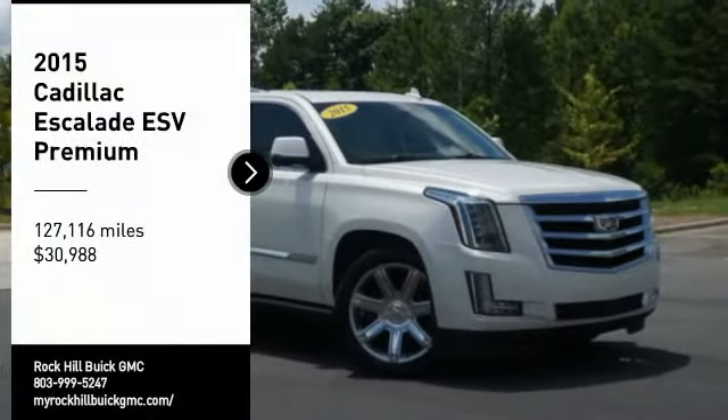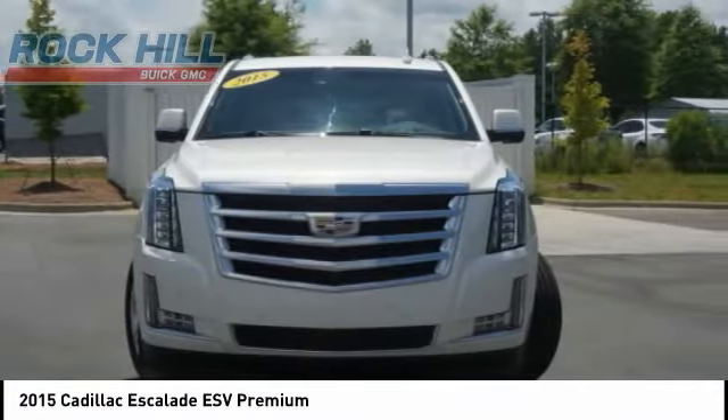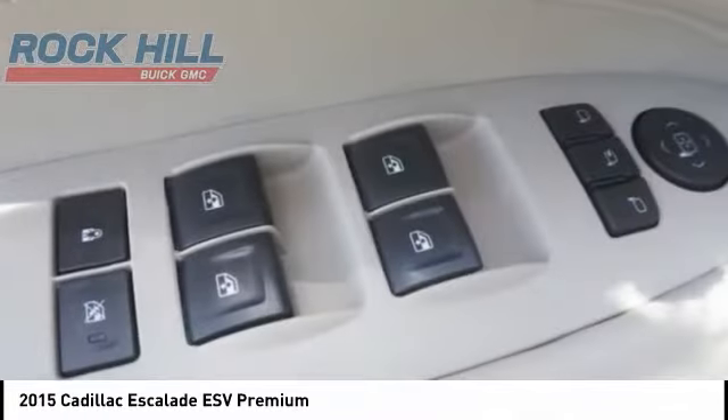Make a great choice today with the 2015 Escalade ESV. The Cadillac Escalade ESV is a longer version of the Escalade — a large, luxurious SUV that delivers performance and style.